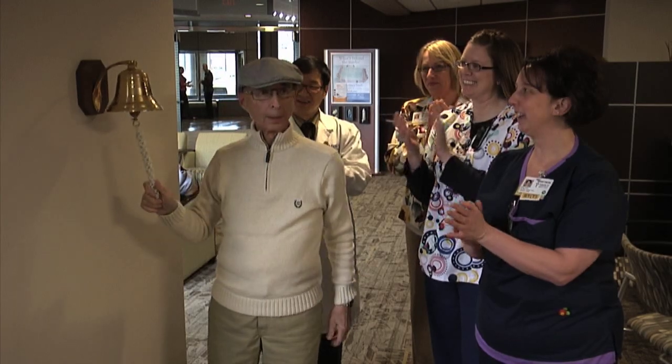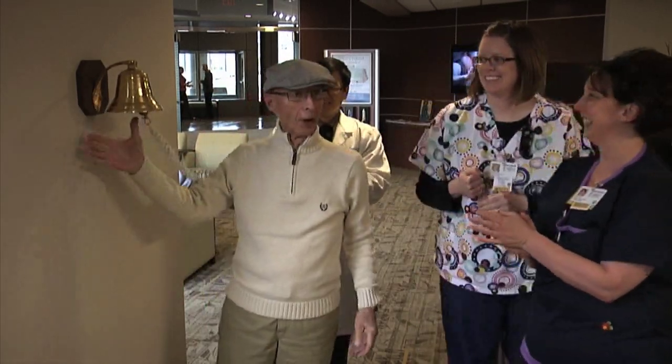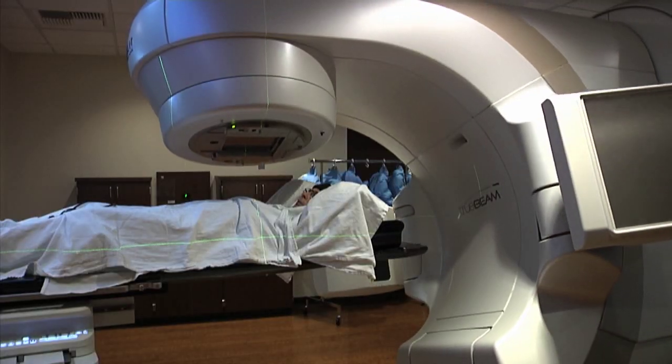Jim Rollins rings the bell at Mercy's Hall Radiation Center to mark the final day of his treatment regimen for lung cancer. Thanks to the very newest technology, this TrueBeam radiation system, his treatments were completed in two weeks rather than six.